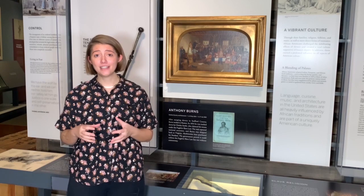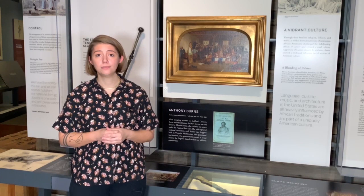Hello and welcome to our Story of Virginia exhibit. I am standing in the portion of our gallery that talks about the lives of enslaved people here in Virginia prior to the Civil War.